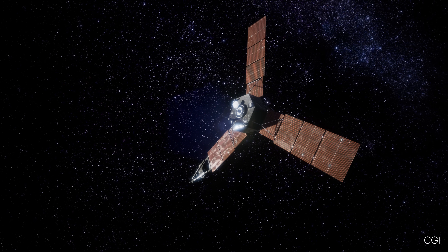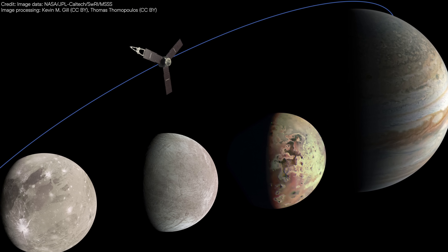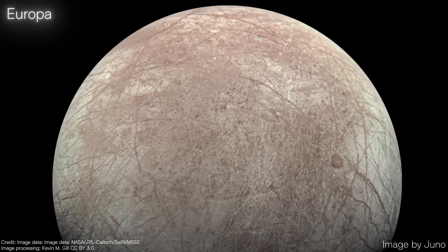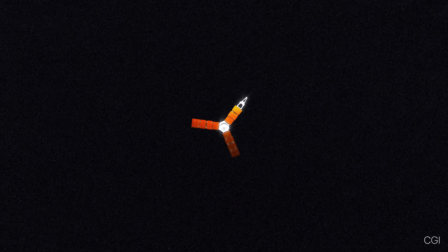This deliberate end-of-mission maneuver is designed to prevent any contamination of Jupiter's moons, especially Europa, a world that may harbor conditions suitable for life. For now, Juno continues to operate remarkably well and is expected to remain active until at least late 2025.